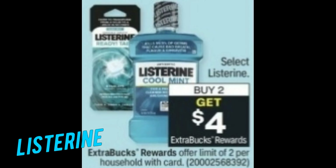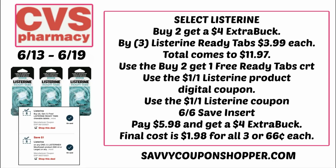Listerine is a good deal as well — go through those CRTs because there are a ton of Listerine CRTs. Select Listerine is buy two, earn a $4 extra buck this week, and it includes the 8-count Listerine Ready Tabs. For my scenario, I need to buy three Ready Tabs at $3.99 each, totaling $11.97. I have a buy two, get one free Ready Tab CRT, plus there's a $1 off one Listerine digital coupon and a $1 off one Listerine coupon in our 6/6 Save insert. That brings your total to $5.98, and you'd earn a $4 extra buck making all three items $1.98 or just $0.66 per item.